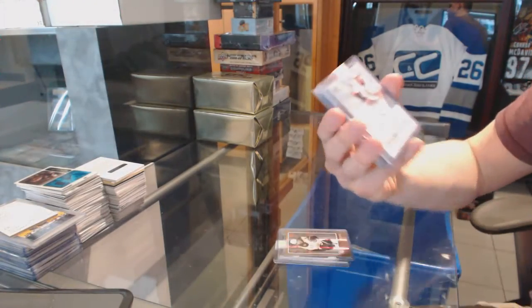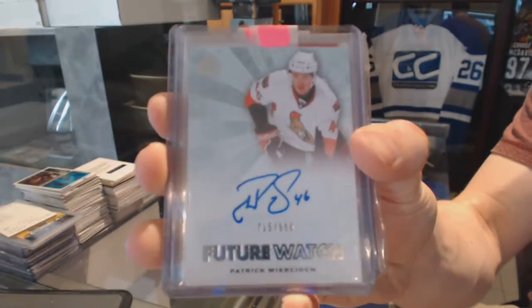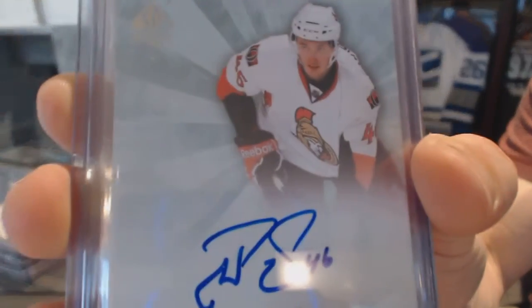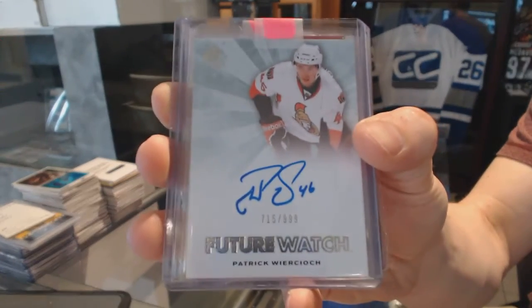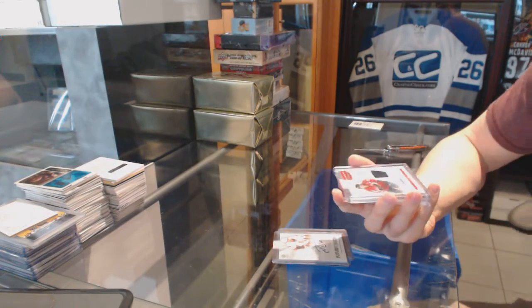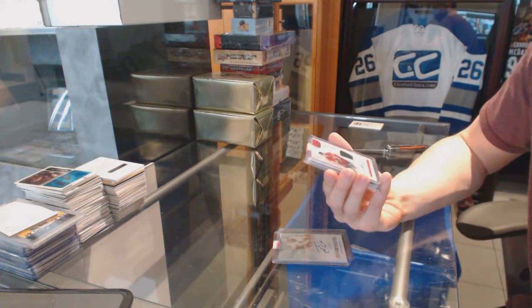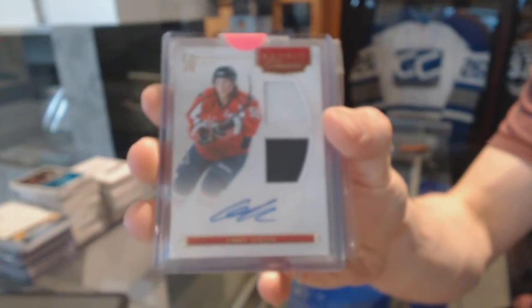11-12 Future Watch Rookie Autograph, number to 999 for the Ottawa Senators — Patrick Werkuch. We've got an 11-12 Anthology Rookie Treasures Dual Jersey and Autograph, number to 699 for the Washington Capitals — Cody Eakin.